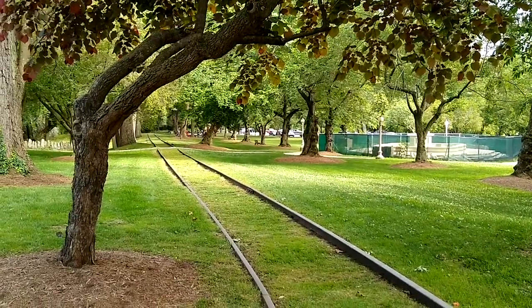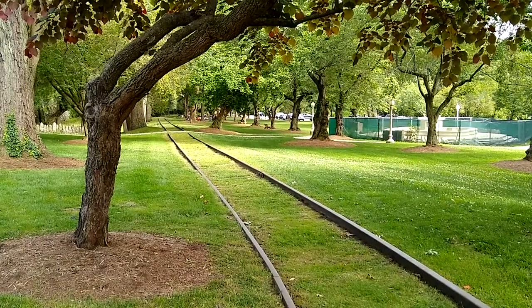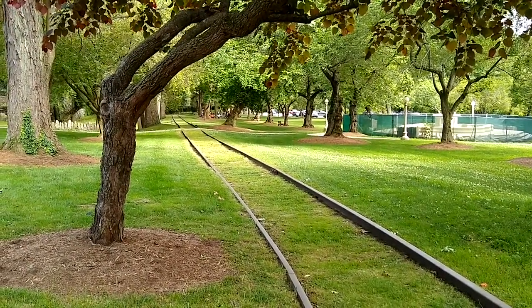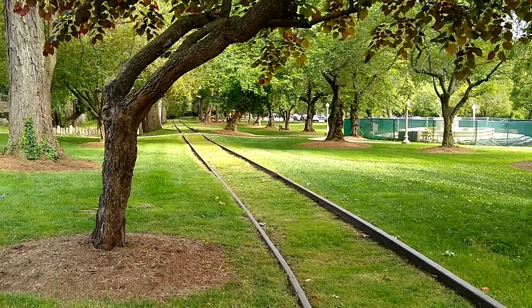I took a picture about right here for the Quaker Journal — Quaker Voices. I like the tracks receding into the distance.